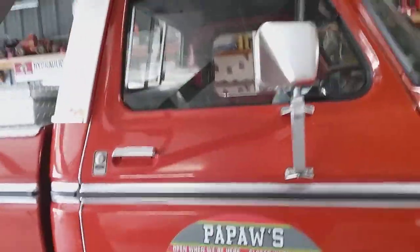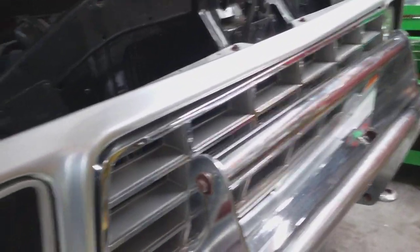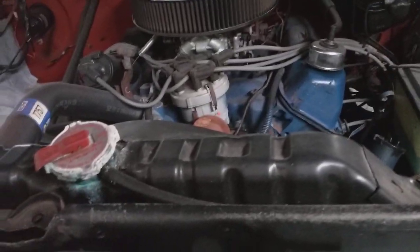This is my first time to see this, in case you're wondering. This is a beautiful truck. I'm thinking this is probably like a '78, '79 Ford truck. Just look how nice this is.